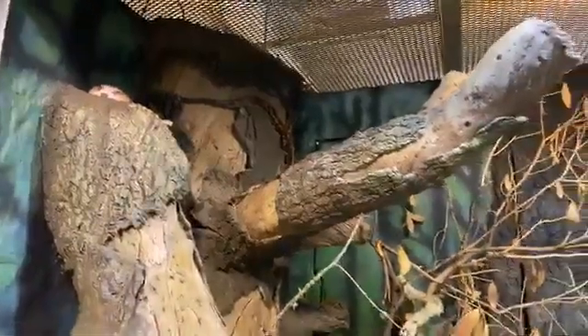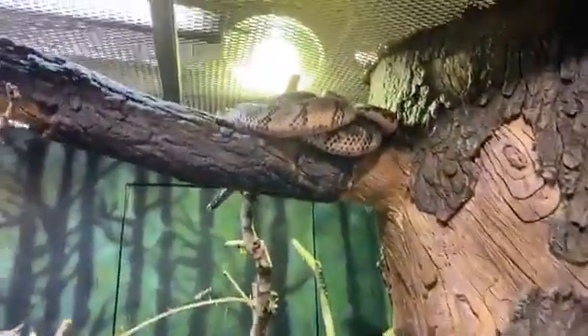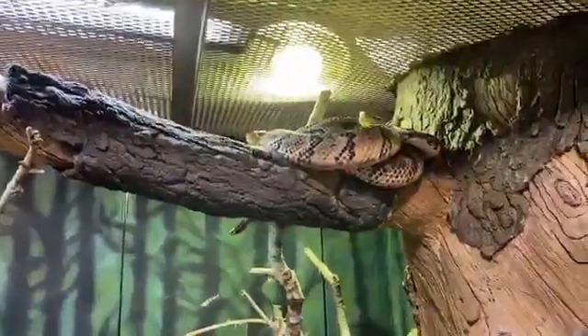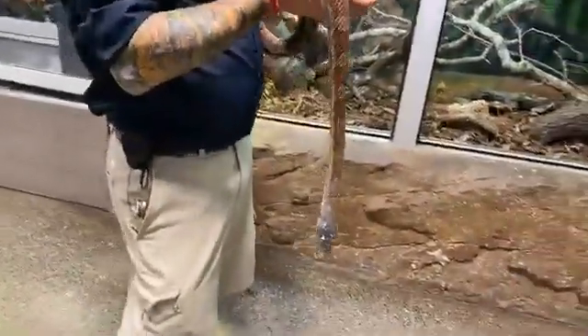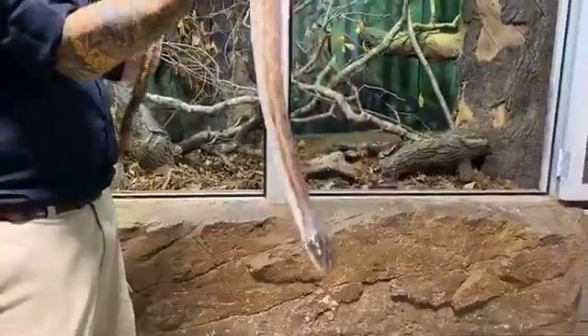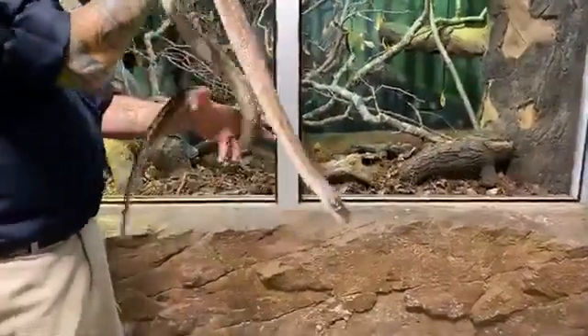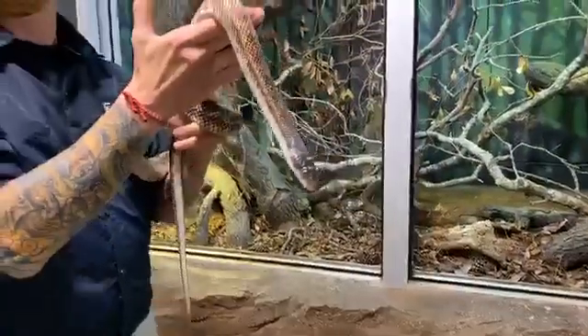Texas rat snakes are excellent climbers. They use their little belly scales to climb up trees just like you'd use your fingers. Over here on this side, we have two canebrake rattlesnakes. This is not a species you would find in Houston or Harris County, but in surrounding counties — though it is a Texas native. Texas is the number one state in the country for the amount of snakes and different species. We have over 115 different kinds of snakes. In Harris County, we have over 35 different kinds of snakes and only three are venomous.